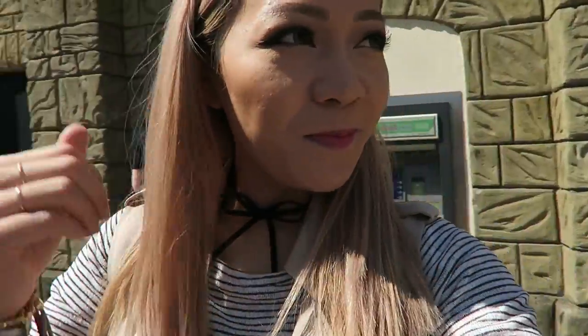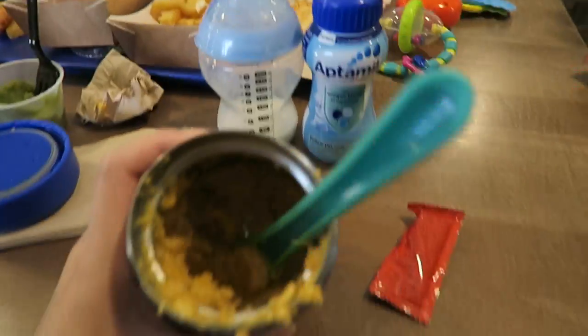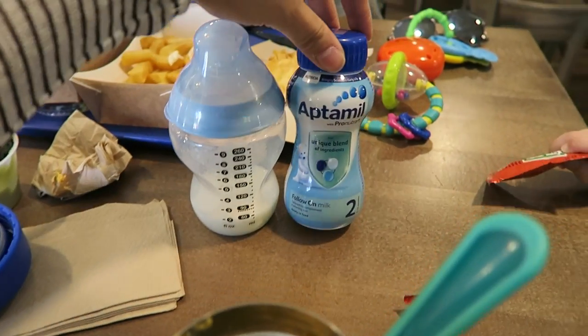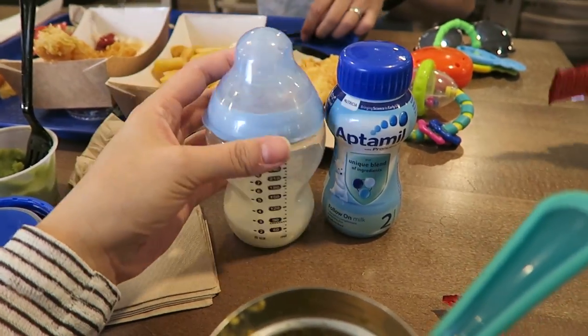We've just been on the carousel and it's getting really hot now — good job little one has a sun umbrella! As a mum, it's a bit much in the heat. We're looking for some lunch now. We're having fish and chips, and Aiden's got sweet potato cheesy mash with chicken, and he's also having his Aptamil Follow-On Milk, which is really convenient because you just pour it out and it's ready to use.